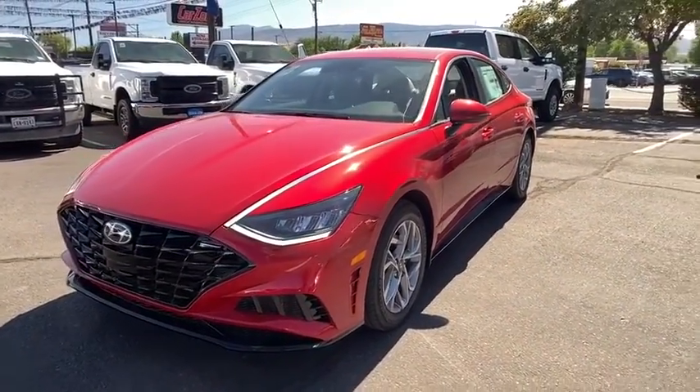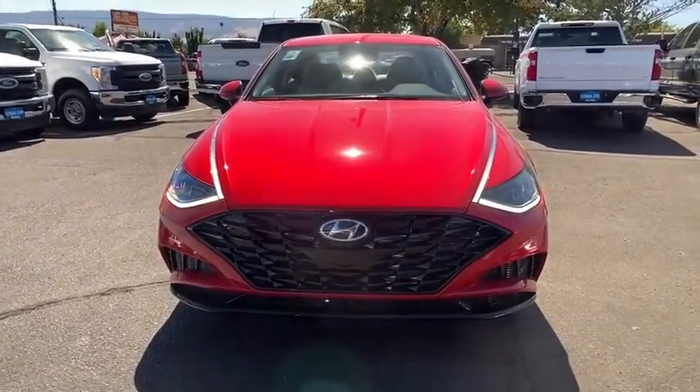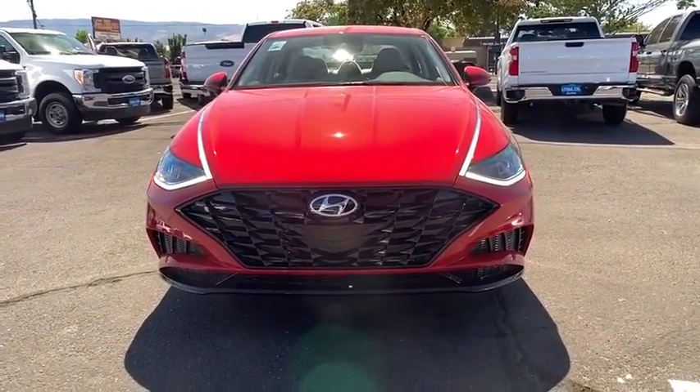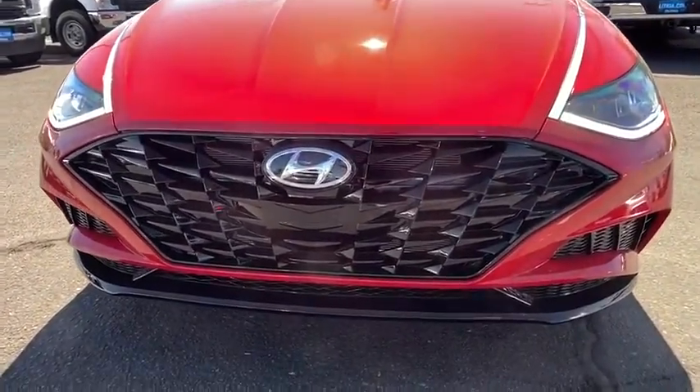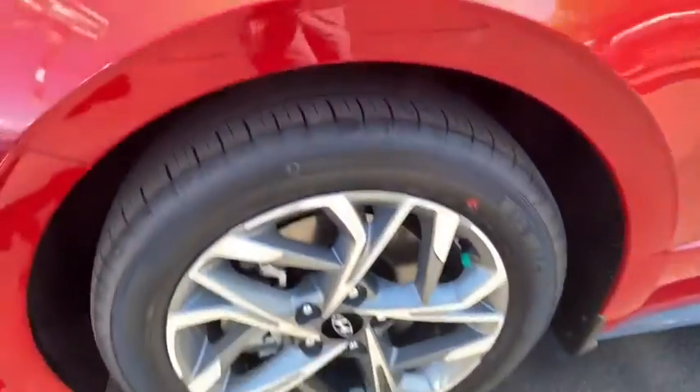Auto-off headlights, AM-FM stereo radio, power windows, electronic stability control, side head airbag, power door locks. Take this vehicle for a spin and see why so many shoppers are now proud owners.